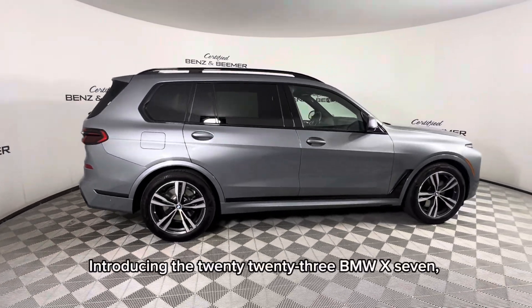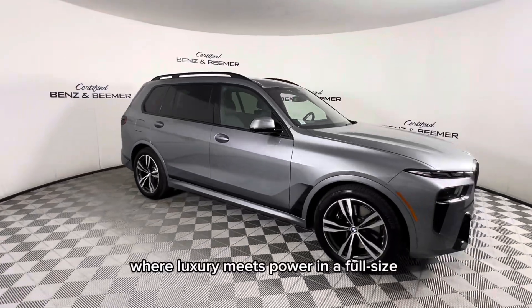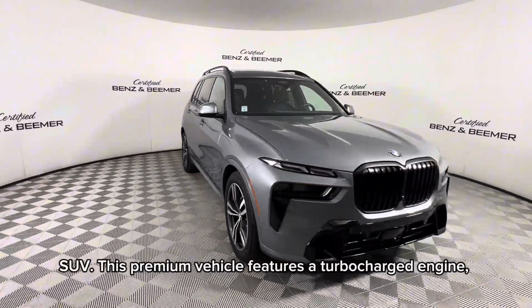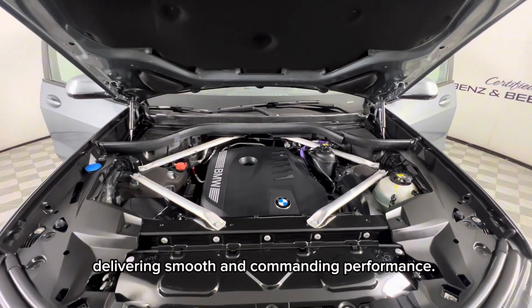Introducing the 2023 BMW X7, where luxury meets power in a full-size SUV. This premium vehicle features a turbocharged engine, delivering smooth and commanding performance.